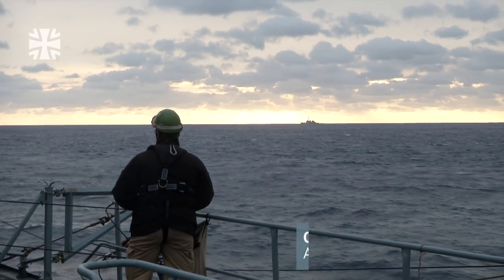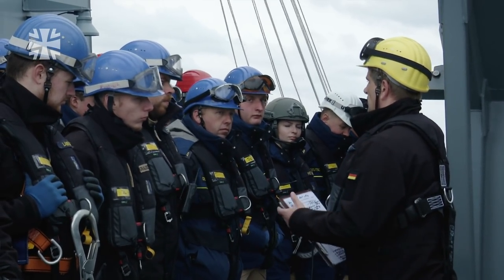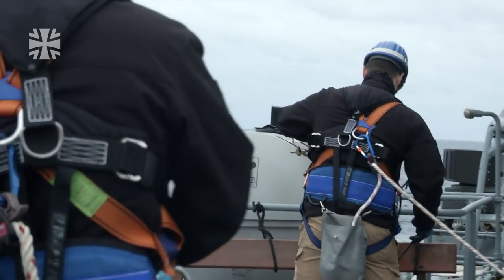The frigate Hessen is sailing with the US Navy in the Western Atlantic. After several days at sea, the German warship needs to be refueled. The crew prepares to carry out an underway replenishment manoeuvre, known as Replenishment at Sea, or RAS for short.